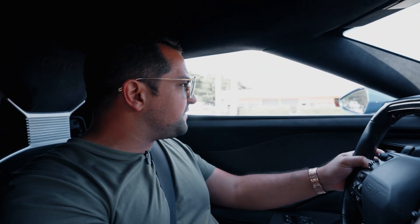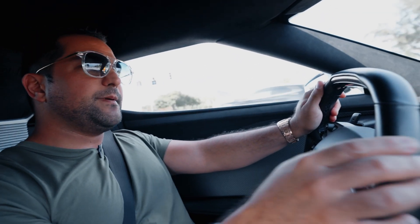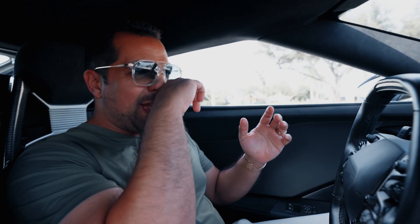This Ford GT has the factory Akrapovic exhaust and it sounds fantastic. The experience is there. There are a few flaws here and there, but the driving feel and even the steering wheel feel is good — it's very tight, which feels right for the type of car it is, potentially because of the tires.